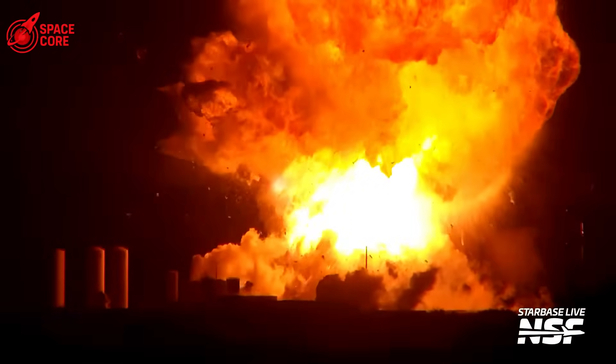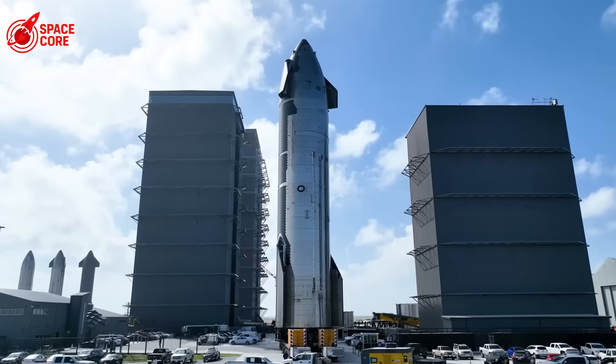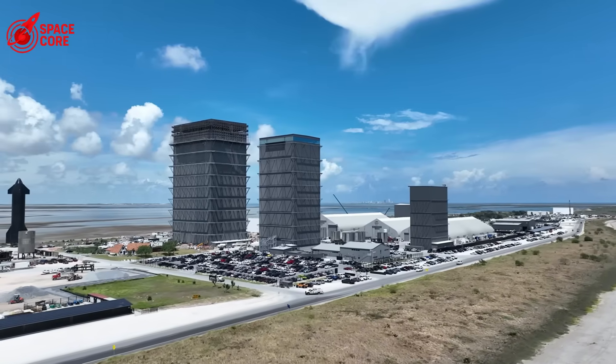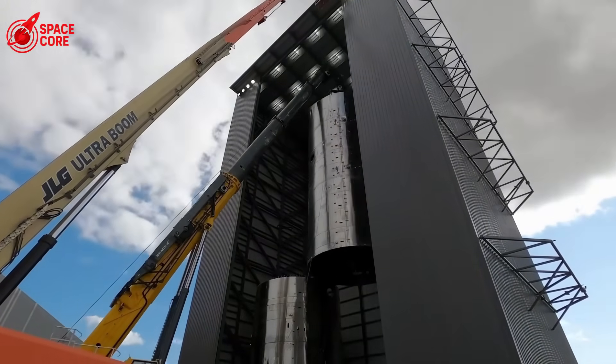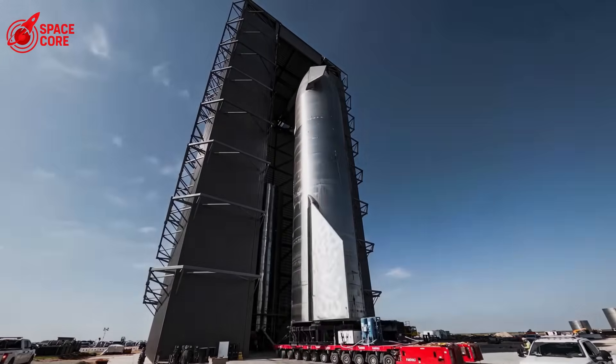If it can't handle a simple static fire, how can it survive space? The explosion destroyed months of work and pushed Flight 10 back indefinitely. But the real question isn't when the next launch will be. It's whether SpaceX needs to abandon the entire V2 design. Let's dive right in.